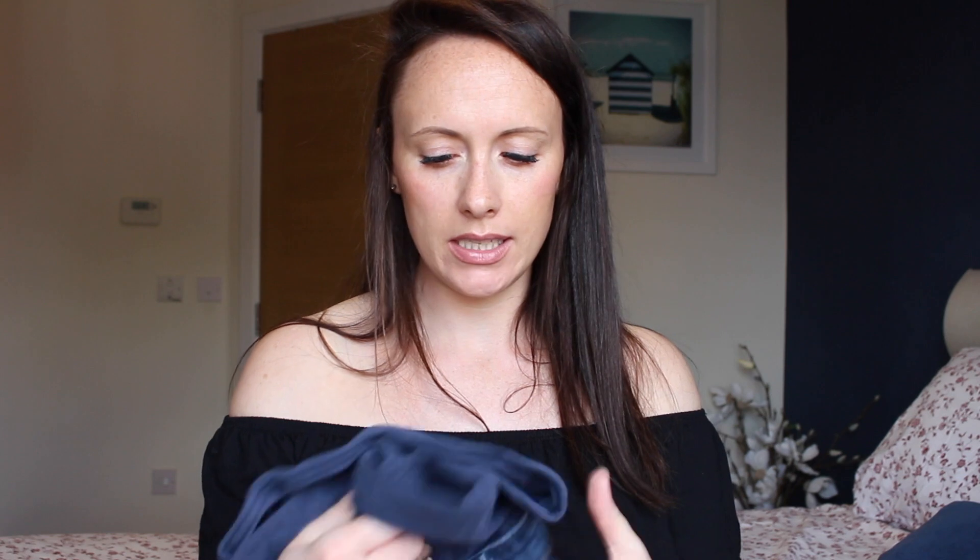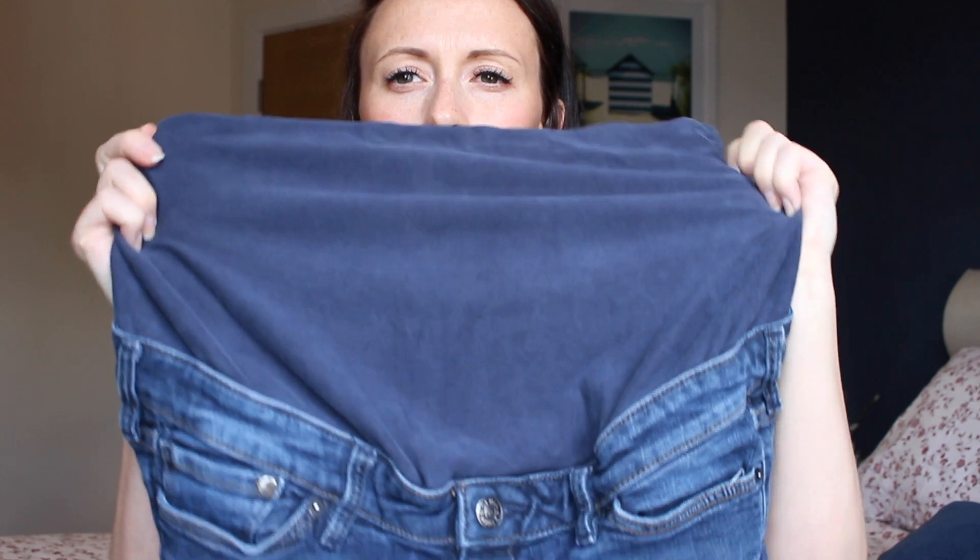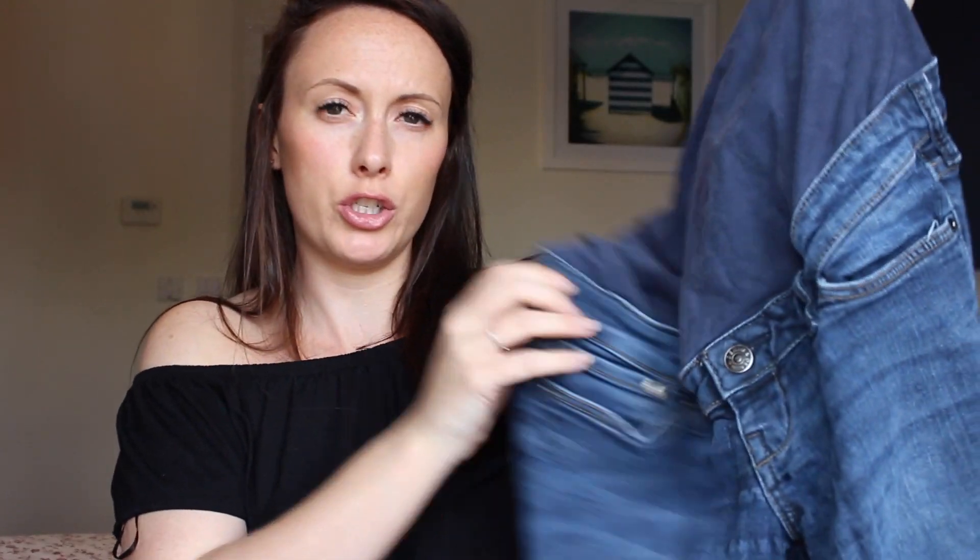The third pair of maternity jeans are from H&M. My two go-to shops have been New Look and H&M — I feel like they have a real variety, like maternity office gear from both, and the prices are really reasonable. These H&M ones are a size 10, but you can see their band around the waist is a lot bigger, so that goes straight over your bump. They're a skinny style in more of a denim wash.